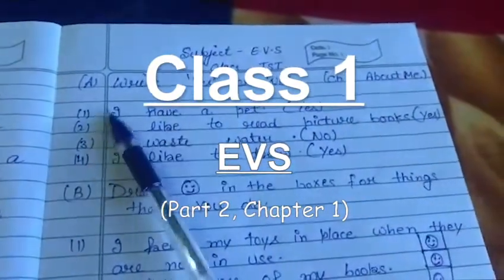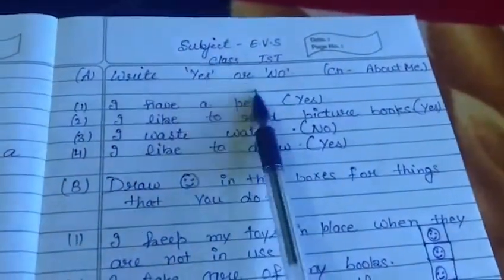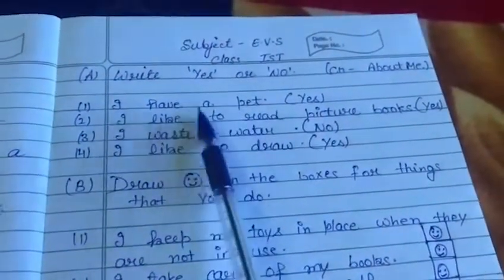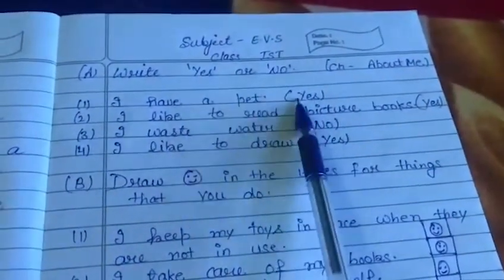Now look at first E. Write Yes or No. First: I have a pet. If you have any pet animal, then write here Yes.